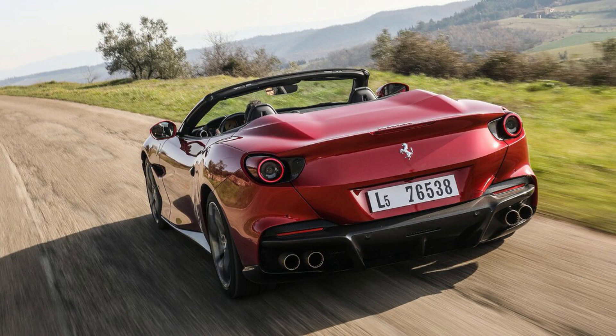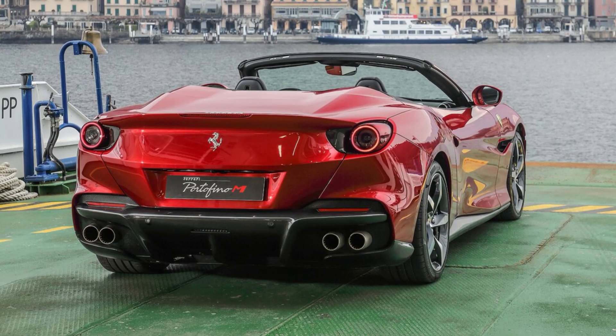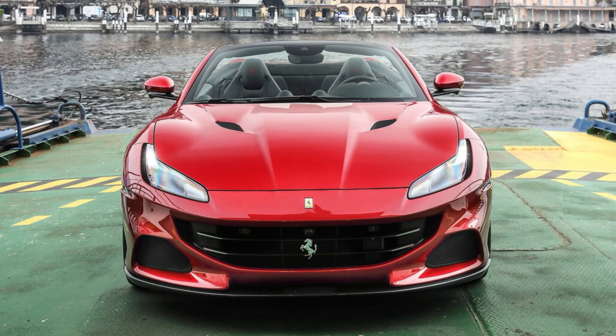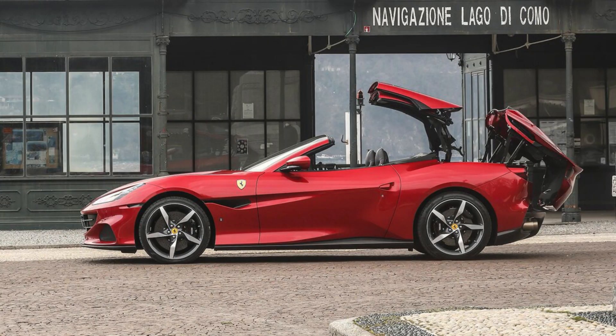Exterior appearance differences include a drag-reducing front bumper vent, different grille slats, a tucked tail, and a redesigned rear diffuser that can be optioned in carbon fiber. Engineers also retuned the exhaust, and inside, a Race mode was added to the Portofino M's other drive modes, including Wet, Comfort, Sport, and the traction control-defeating ESC Off.